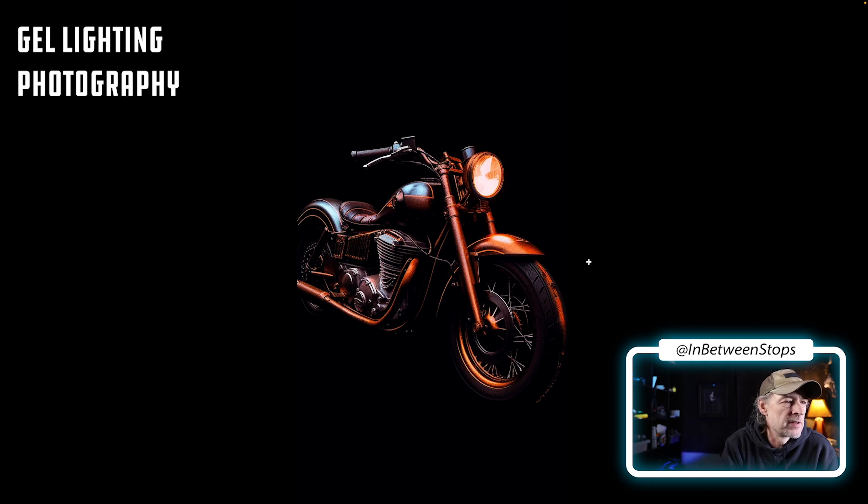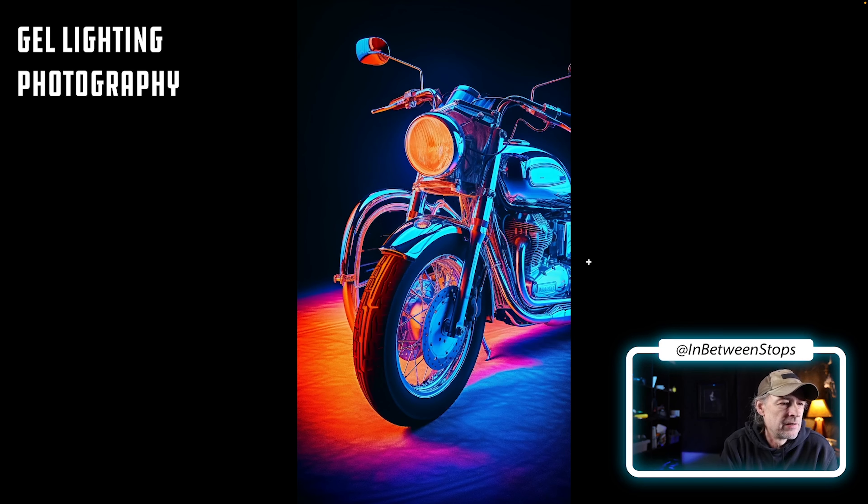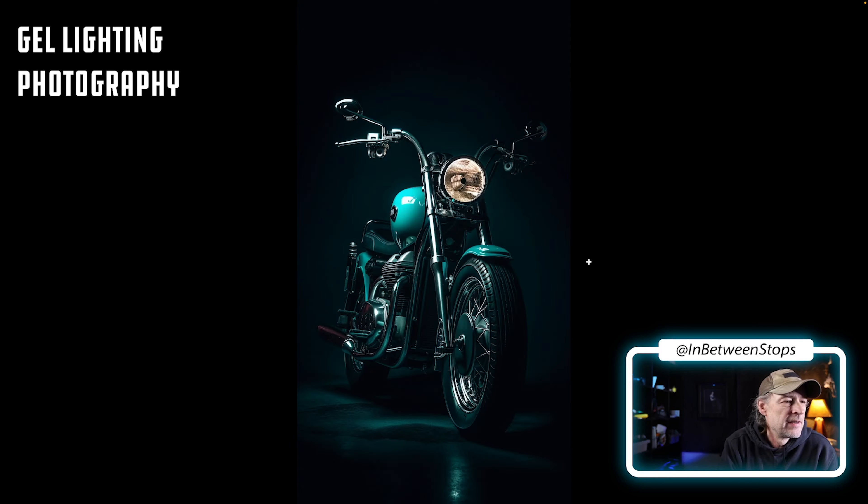Here's a warm gel put over a motorcycle with a key light that's blue. Look at this one — just crazy neon. There are gels all over the lights here and that reflects so well on the chrome.